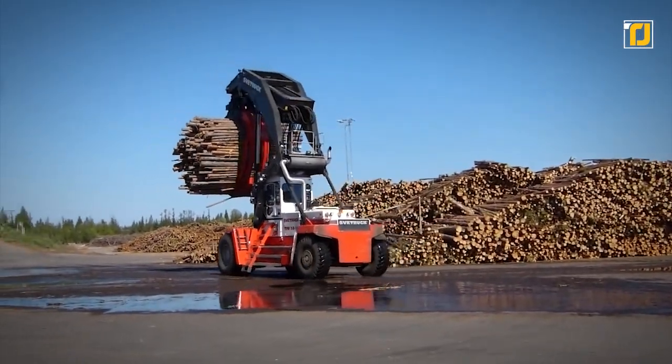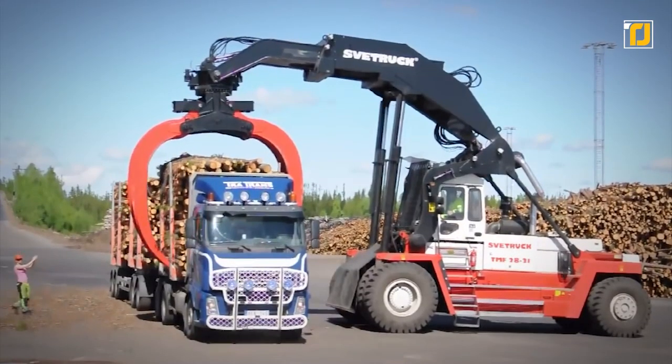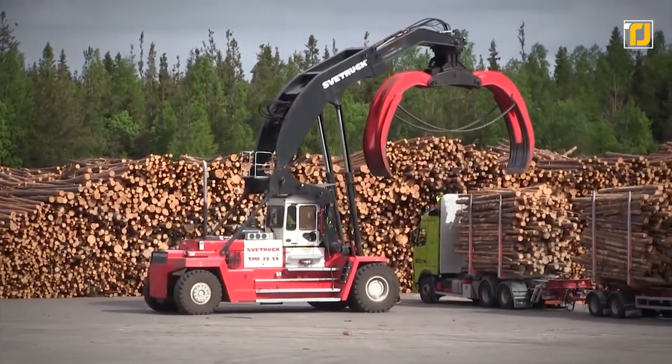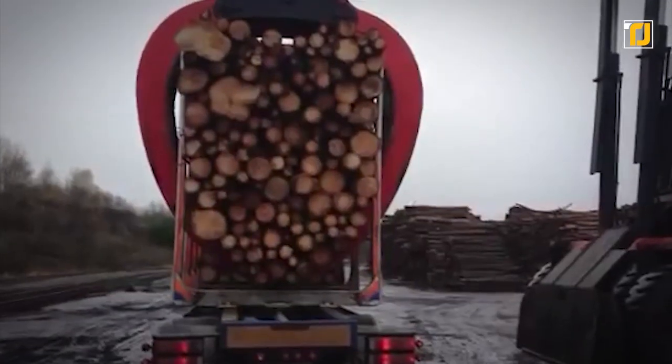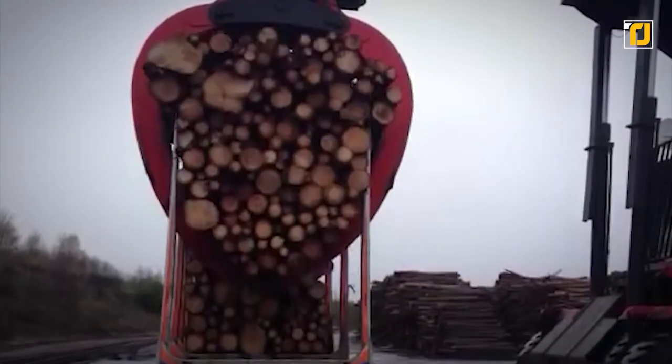It is a service-friendly machine with large engine compartment hatches, full access to the reversible hydrostatic fan, and an optional boom-mounted service platform. Thanks to the well-known quality components utilized in the development of this truck, we have a heavy-duty, highly reliable machine for speedy, secure, and cost-effective log handling.